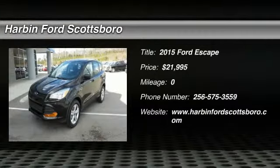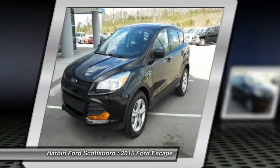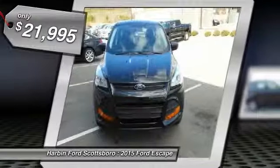The 2015 Ford Escape. Gas engines flex, tow, sip, and go with Ford Escape, and is priced below $25,000.